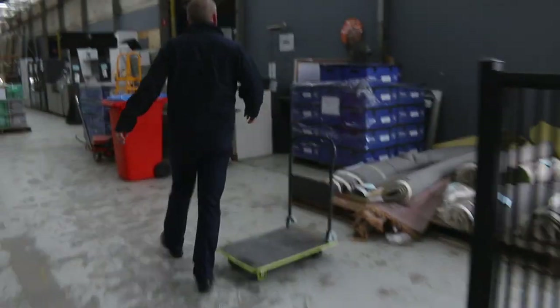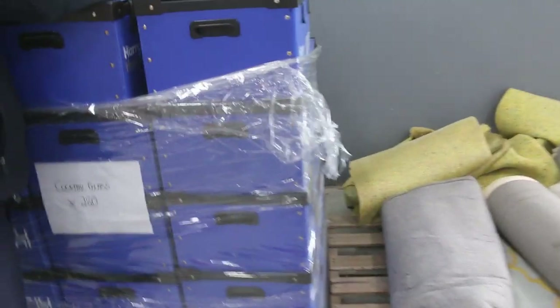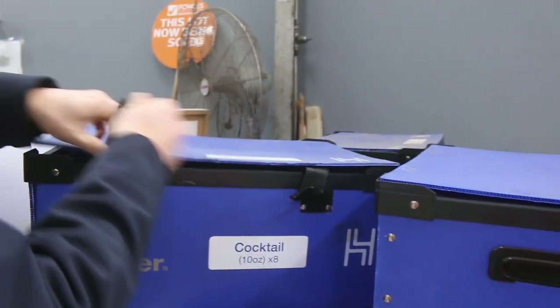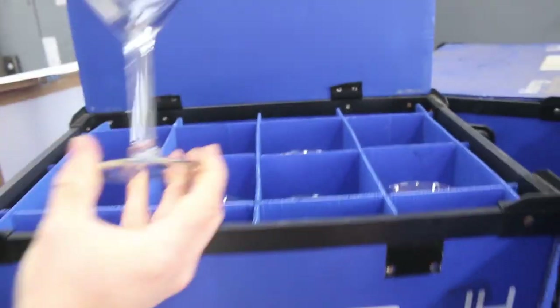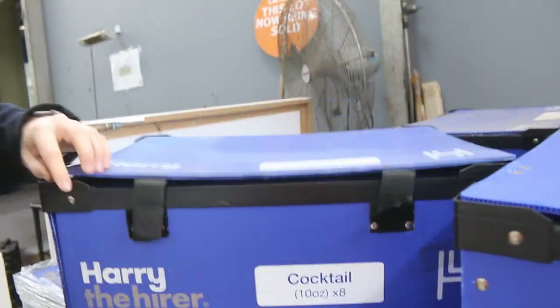We've also got some martini glasses in — there we go, pretty cool. Martini glasses, and it looks like there's about 560 odd martini glasses.